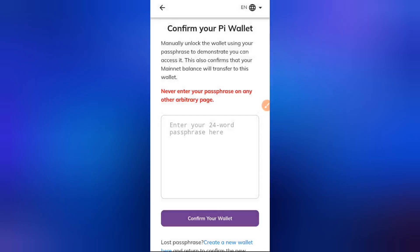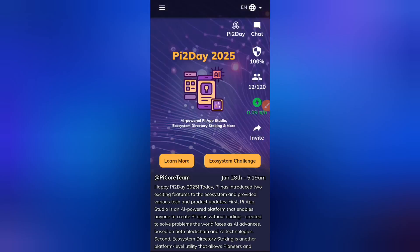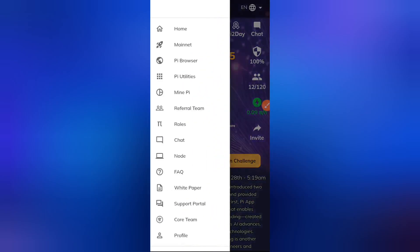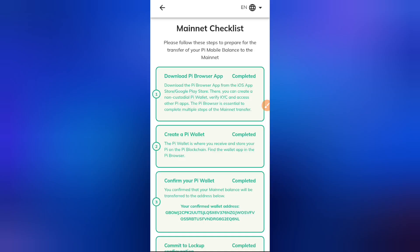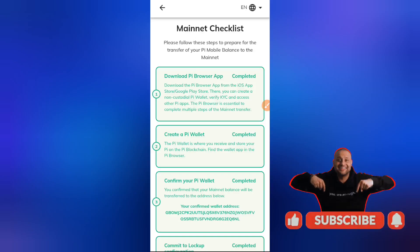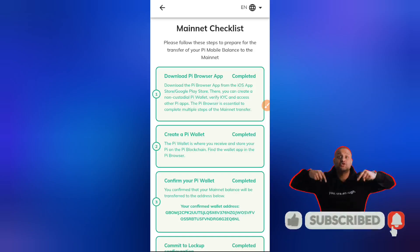We've now verified the passphrase in Step 3 of the Mainnet Checklist. Head back, click the hamburger sign, click Mainnet, then Mainnet Checklist, and you can see your wallet has now been confirmed. But that's not all — there's something else you need to do in the KYC section of your Pi app.